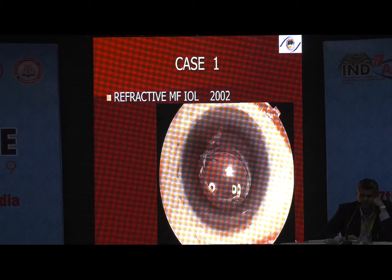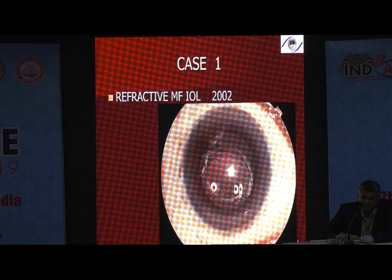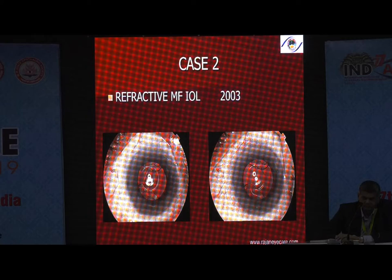Case one: a patient had the Array multifocal lens implanted in 2002. After a couple of years, the patient had a subluxated IOL in both eyes — for no reason at all. We had to explant this lens and put a monofocal lens in this patient.